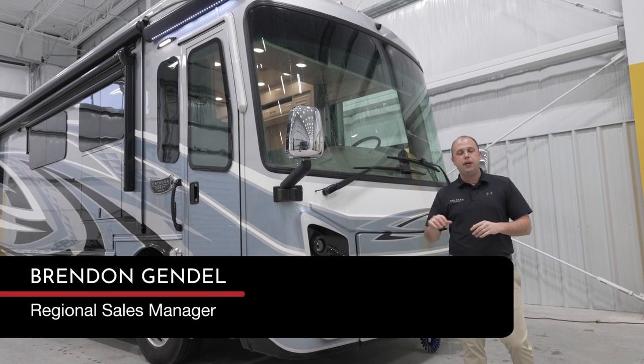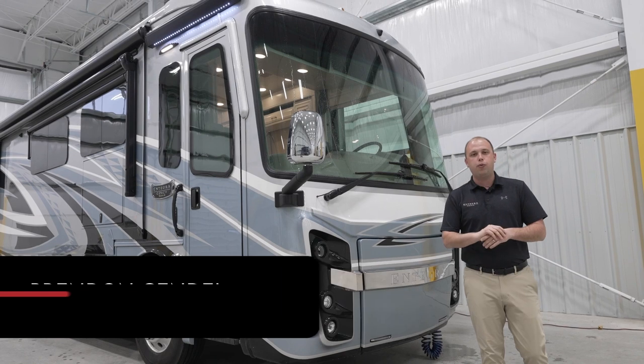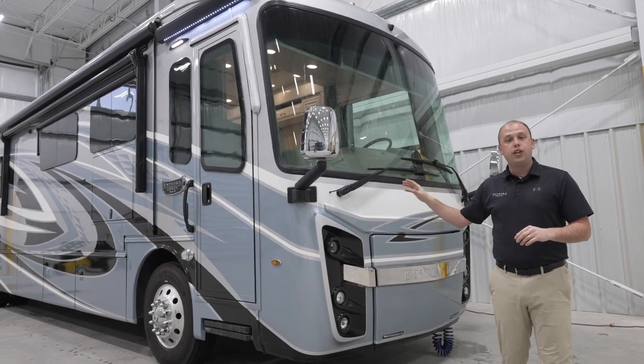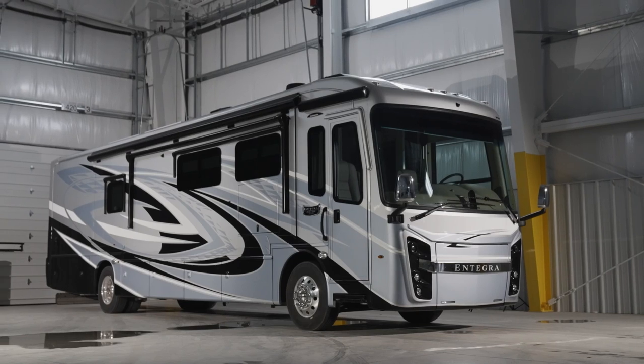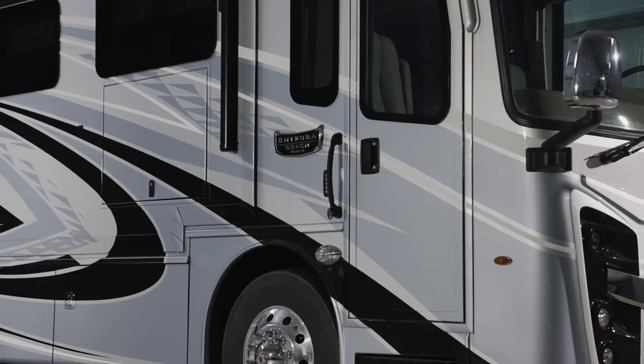Hi everyone, my name is Brendan Gendel. I'm here today with Integra Coach and we're going to be going over the all-new 2024 Riata XL. The floor plan behind me is going to be the 40Q3. This is personally one of my favorite floor plans on this particular model because you're still getting the bath and a half, and there's an absolute ton of space.